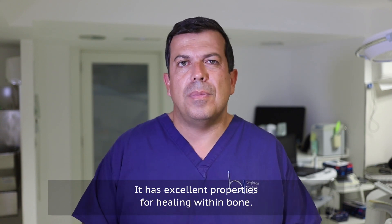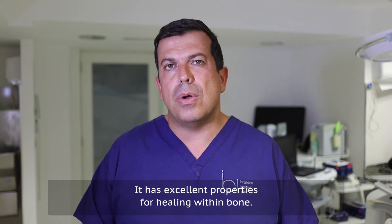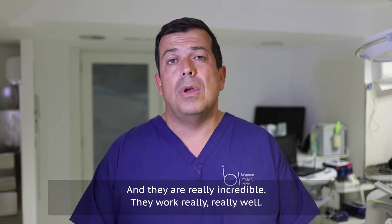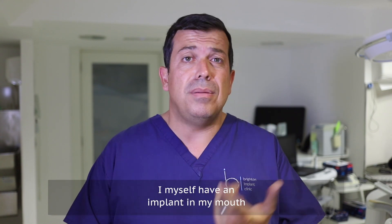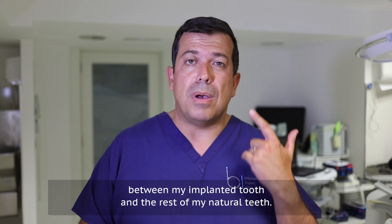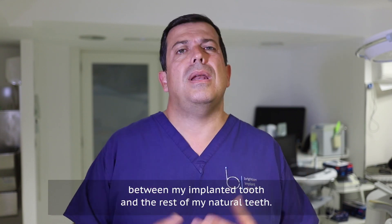Titanium has excellent properties for healing within bone. Here at the clinic we've been using them for many years and they work really, really well. I myself have an implant in my mouth and I really don't notice any difference between my implanted tooth and the rest of my natural teeth.